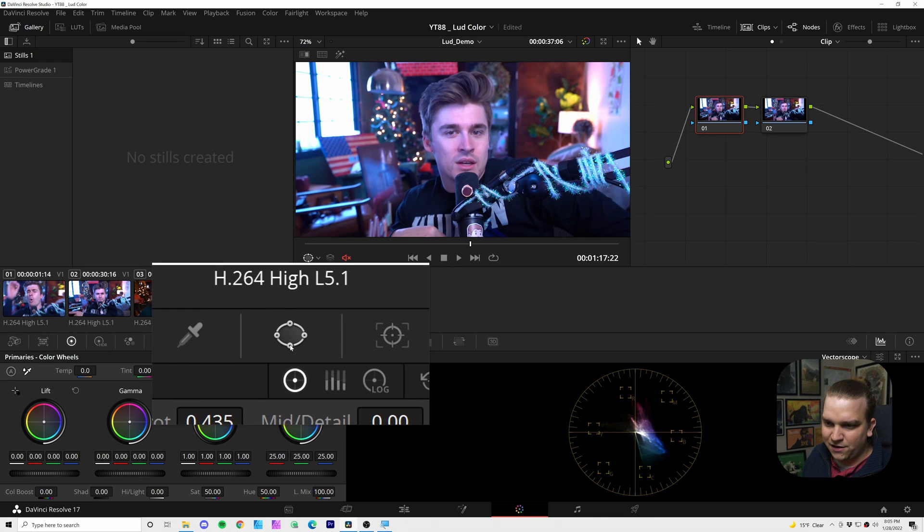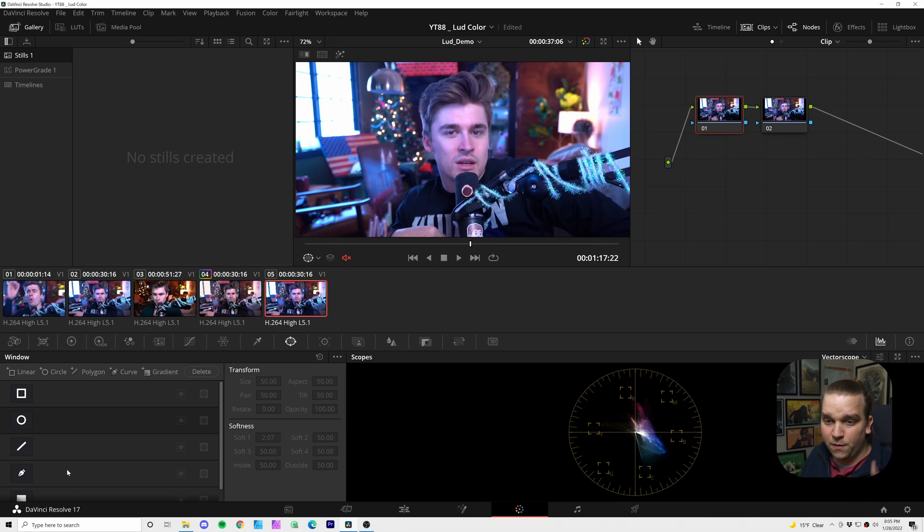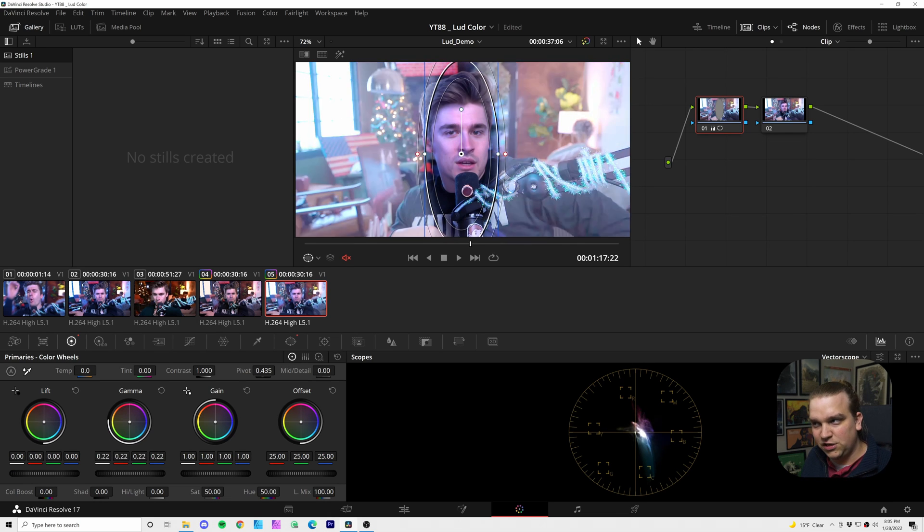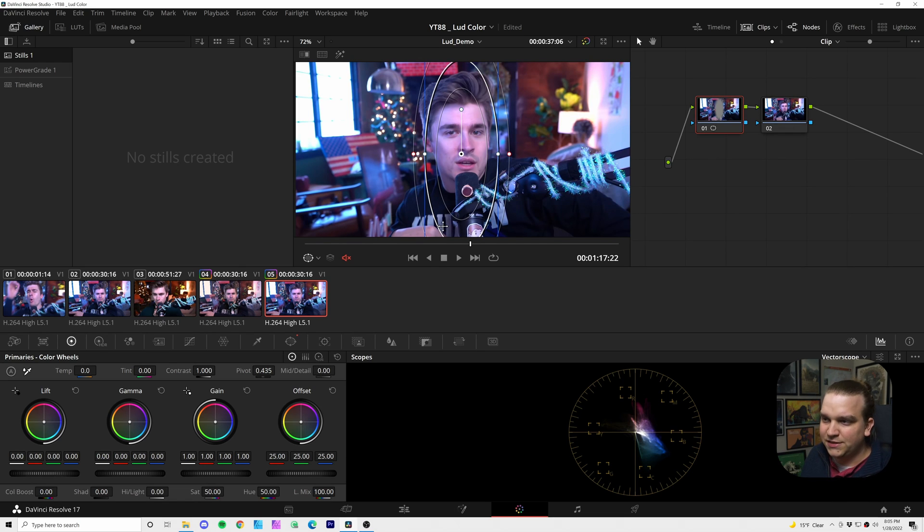I'll select this first node, then come down to this icon to open the power windows panel. I'm going to select the ellipse mask and stretch it around Ludwig's face, narrowing it quite a bit. Then I'll click the next button to invert the mask. Nothing has changed visually yet, but you can see that the center is now grayed out in the color node. If I make drastic changes — like on this first color icon — those changes only affect the area outside the mask. The specific confines of the mask are controlled by these guides. I'll undo everything we just did to start fresh.